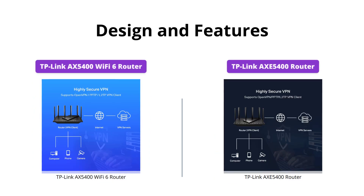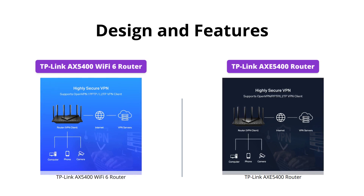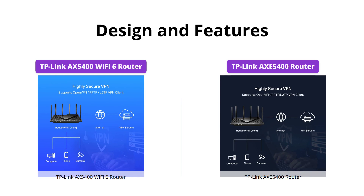Both routers have a sleek and modern design, but the AXE5400 stands out with its six gigahertz band, which brings more bandwidth, faster speeds, and near-zero latency, providing ideal conditions for responsive gaming and video chatting.